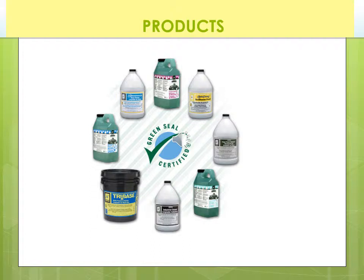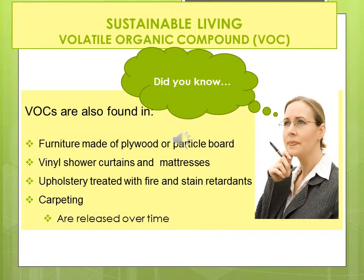When choosing products for the home, look for the Green Seal certification when purchasing household products. Attached at the end of this PowerPoint, I have another flyer for you — it's about healthy cleaning choices. VOCs are all around us. VOCs are found in furniture made of plywood or particle boards. How much furniture around you is made from plywood or particle board? Take a look around, whether you're in your home or business right now. Vinyl shower curtains and mattresses contain VOCs, as does upholstery treated with fire and stain retardants, and carpeting. These fumes are released over time.